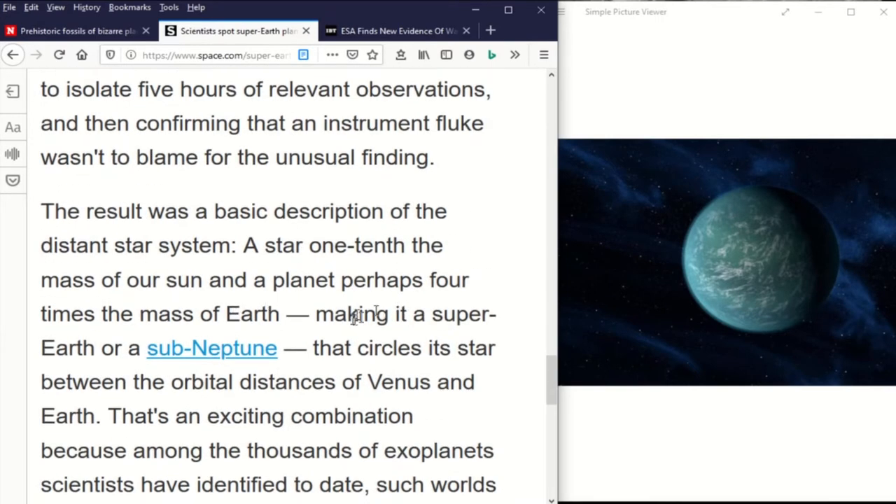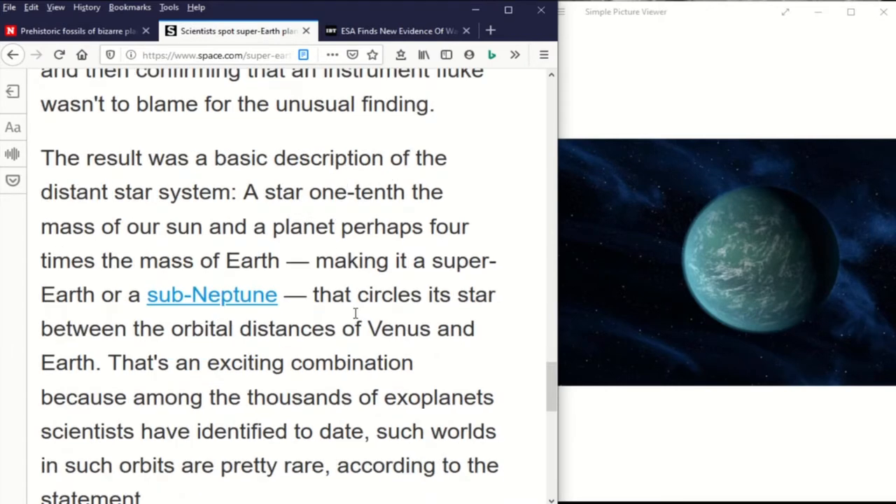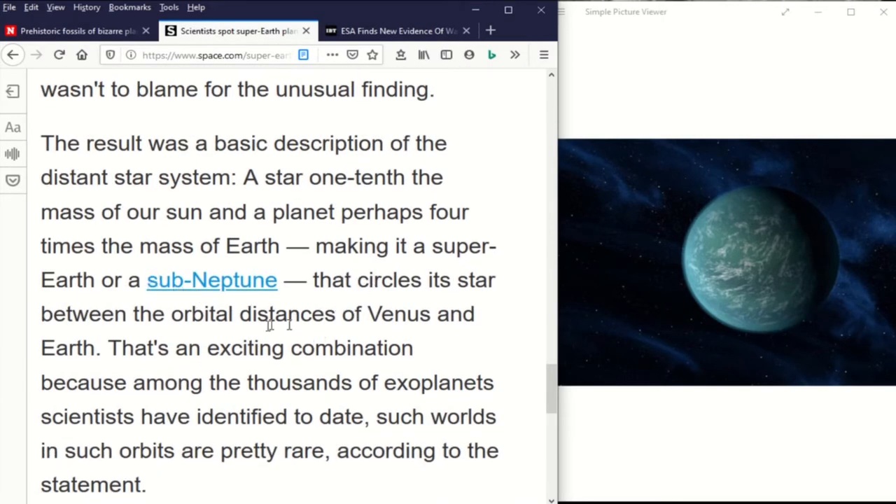They can then identify this planet and gauge its distance from the star. This planet circles the star between the orbital distances of Venus and Earth, and it's very rare that exoplanets have this kind of orbit.